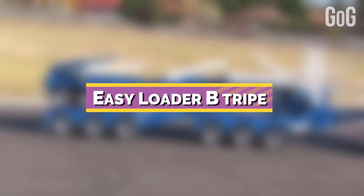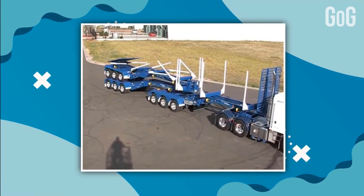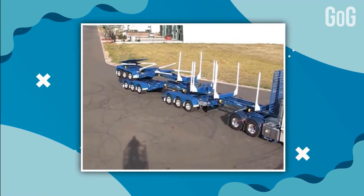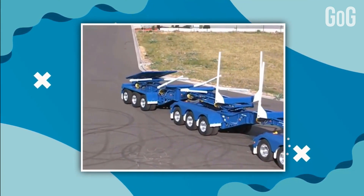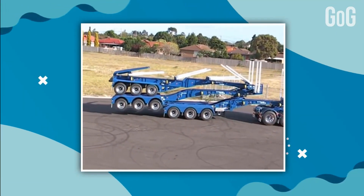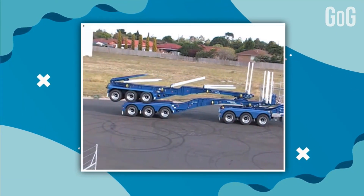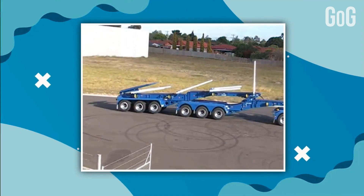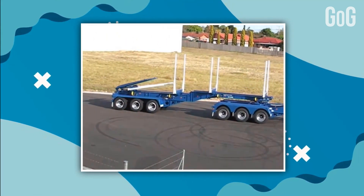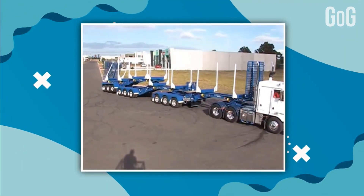Number 1: EZLoader B-Triple. EZLoader can be adapted and changed to suit most applications of log transport. All configurations are also available in a standard flat-tow option. With simple loading and unloading, the EZLoader is being loaded with logs whilst conventional trailers are still being set up at the landing. EZLoader is a very low-cost, whole-of-life unit.